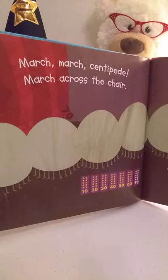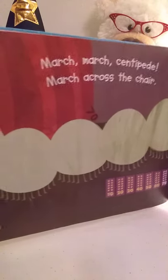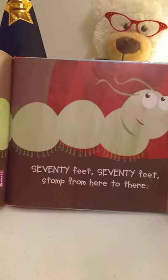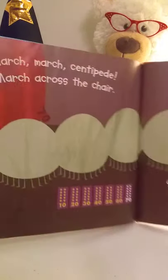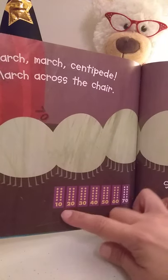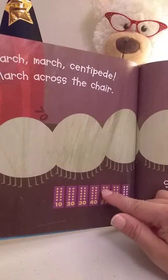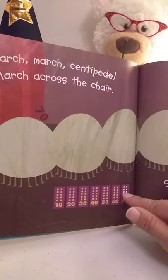March, march, centipede, march across the chair. Seventy feet, seventy feet, stomp from here to there. Okay, here we have the ten frames: ten, twenty, thirty, forty, fifty, sixty, seventy.